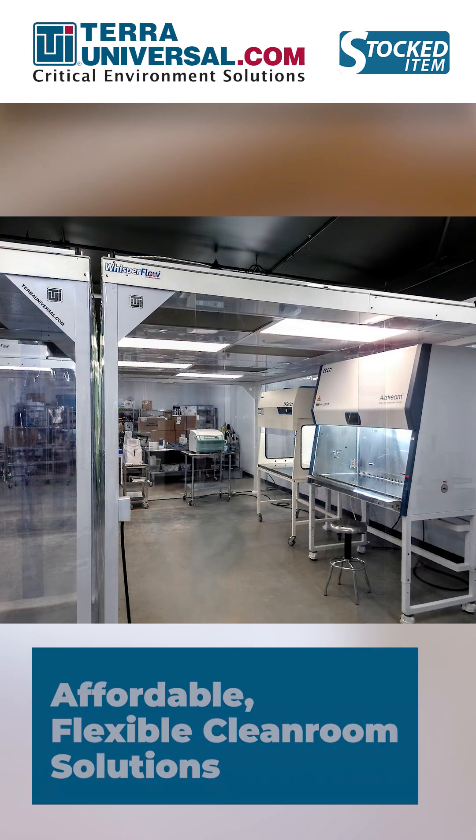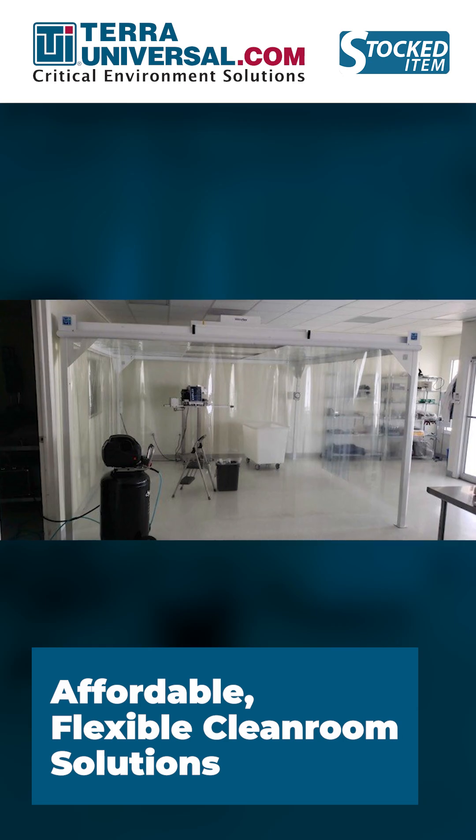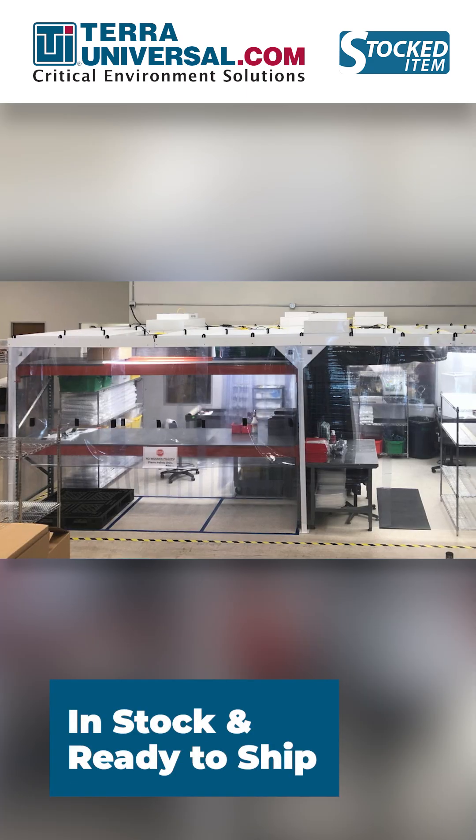Terra Universal's modular cleanrooms deliver cost-effective, high-performance clean environments that install quickly and easily in virtually any office, laboratory, or production facility.